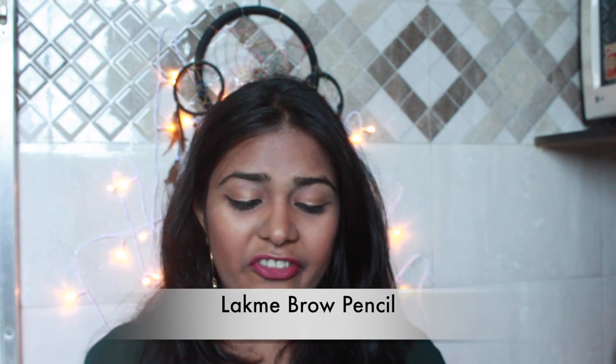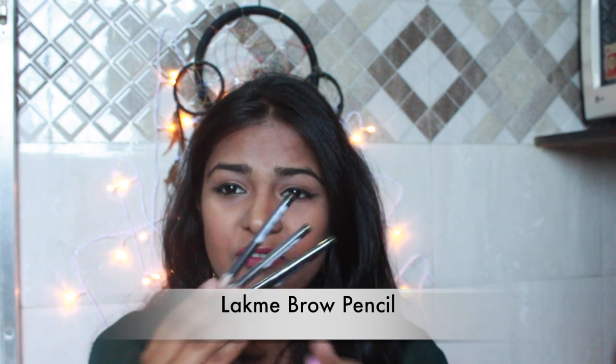I've also got four Lakme eyebrow pencils. These are the very old classic products from Lakme. I got these because my mom loves to use them — I obviously use my brow palettes, but since she's always in a hurry in the morning, I got four of them. It was on sale so why not!